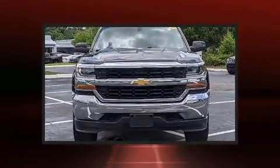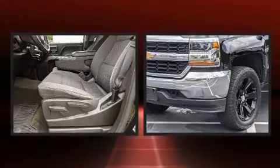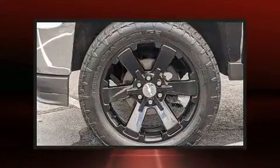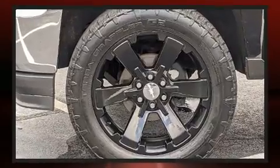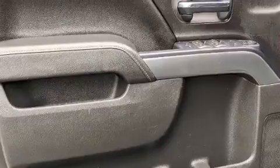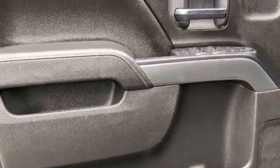With high-intensity discharge headlights illuminating your path, you'll always appreciate maximum visibility. Audio features include a CD player with MP3 capability, steering wheel mounted audio controls, and six speakers enhancing the audio experience throughout the interior.